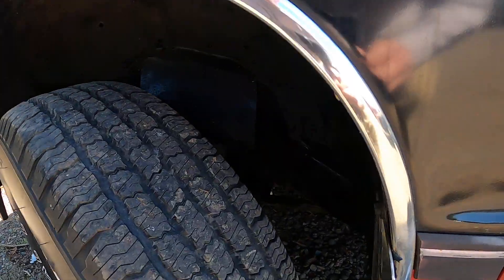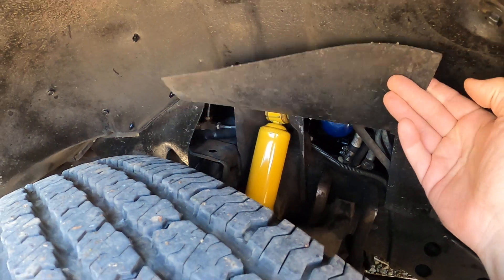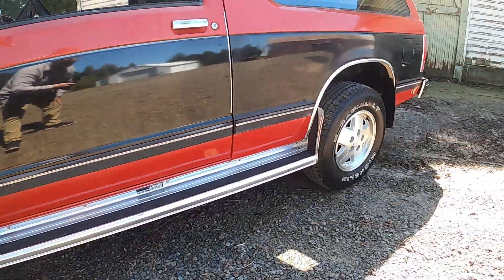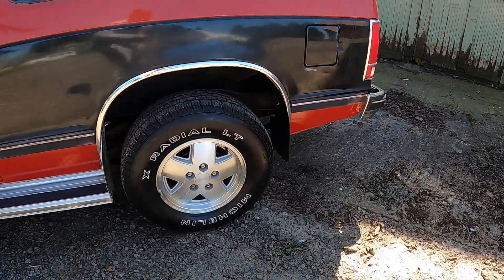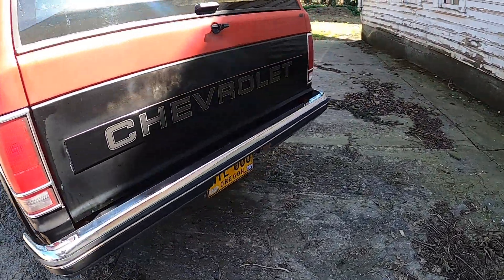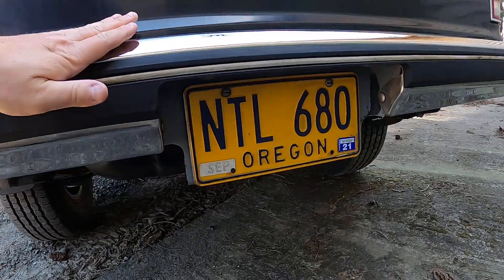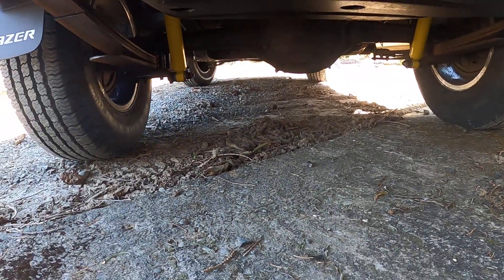The chrome's pretty nice, the glass is good, windshield wipers are clean. We redid the shocks on this and did quite a bit of maintenance to it — I'll talk about that when we pop the hood.